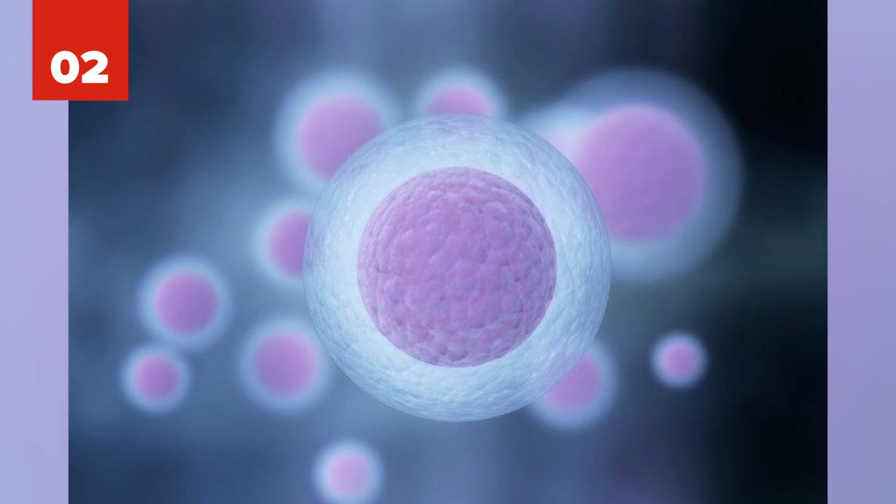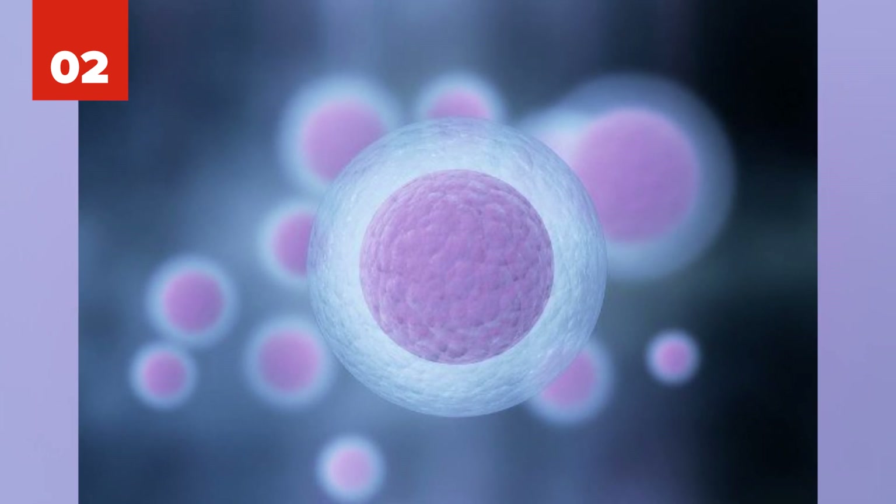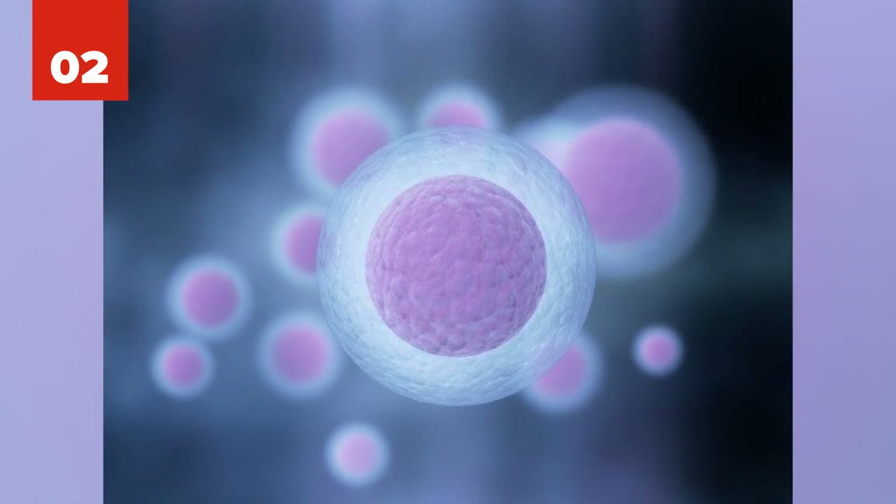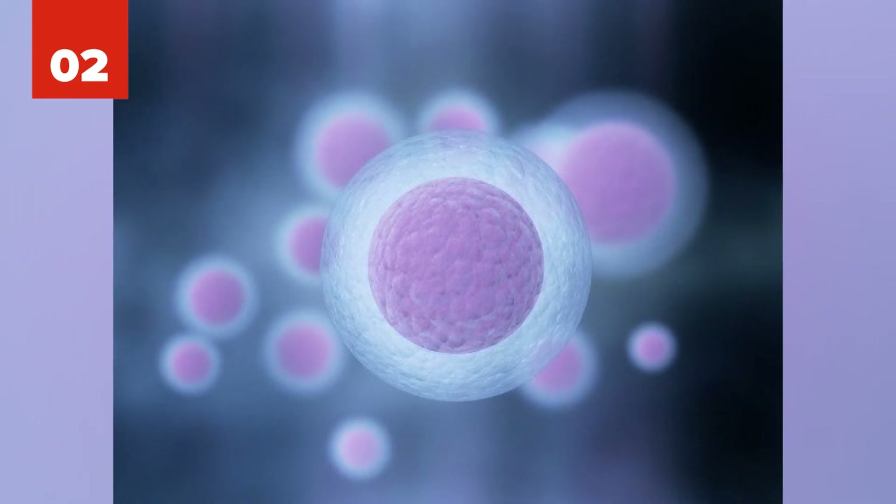Number 2: Scientists were also able to grow human eggs to total maturity in a lab, meaning they technically could be fertilized. They're hopeful this research will help with infertility.